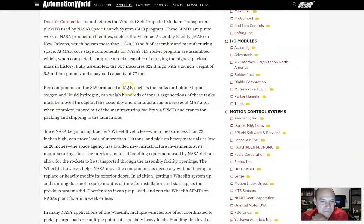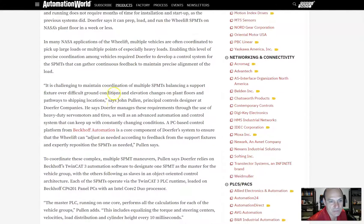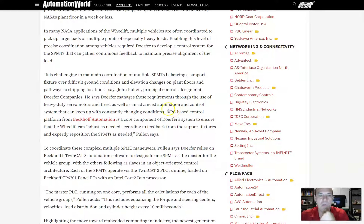The SPMTs are put to work in NASA's production facilities such as the Michoud Assembly Facility in New Orleans. Components of the SLS produced at MAF — such as tanks for holding liquid oxygen and liquid hydrogen — can weigh hundreds of tons. Large sections must be moved throughout assembly and manufacturing at MAF, and when complete, moved out via SPMTs and cranes for packing and shipping to the launch site. A PC-based Beckhoff Automation control platform ensures the WeLift can adjust as needed according to feedback from support fixtures.